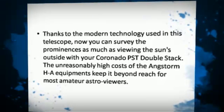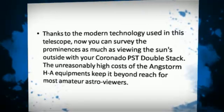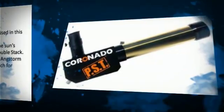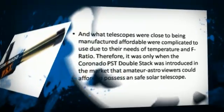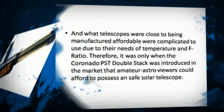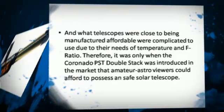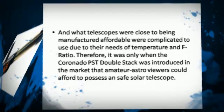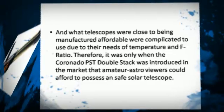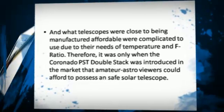The unreasonably high costs of the Angstrom H-Alpha equipment keep it beyond reach for most amateur astro viewers. And telescopes that were close to being affordable were complicated to use due to their requirements of temperature and f-ratio. Therefore, it was only when the Coronado PSD DoubleStack was introduced that amateur astro viewers could afford to possess a safe solar telescope.